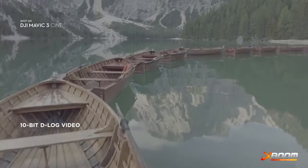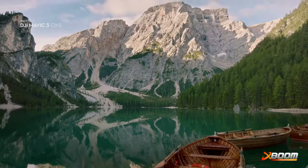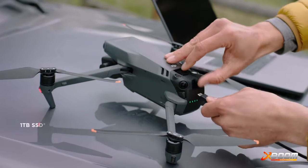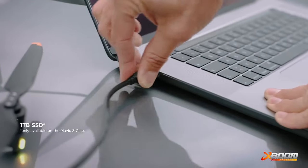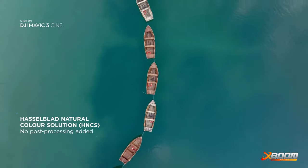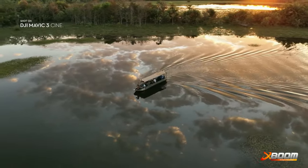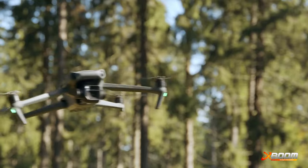Together with the 10-bit color depth and D-log image profile, it opens up a professional level of editing flexibility. Mavic 3 Cine makes sure you don't run out of storage by integrating a massive 1TB SSD drive directly into the drone. If you prefer professional looking results without post processing, the Hasselblad natural color solution provides incredibly rich and accurate colors straight from the camera.